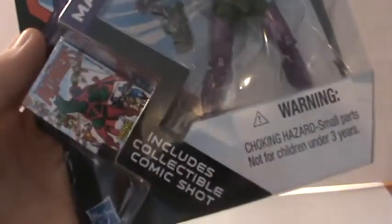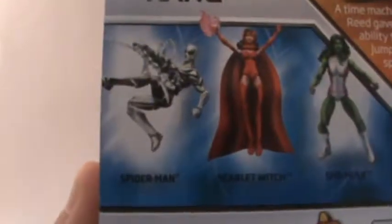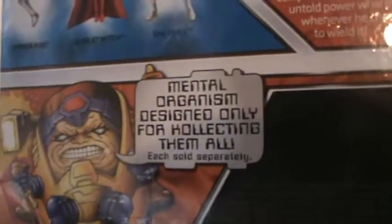The figure is in the packaging. You got the includes collectible comic shot — the Avengers 'Kang Lives.' He does not come with a figure stand, which kind of sucks, but oh well. You got the Marvel Universe Series 4, Number 15. Flip around here, you got the image of the figure and his bio. You have the rest of the wave: Future Foundation Spider-Man, Scarlet Witch, and She-Hulk. They actually had the entire wave at Toys R Us — a couple of She-Hulk, a couple of Kang, only one Scarlet Witch, and like 10 of Future Foundation Spider-Man. Then you got MODOK down here saying 'mental organism designed only for collecting them all.' That's kind of cool.